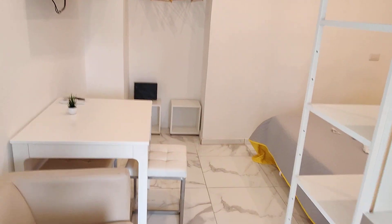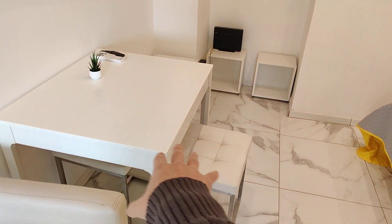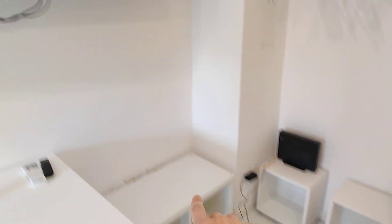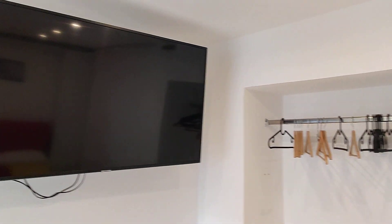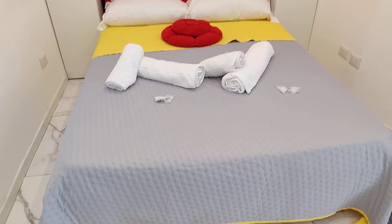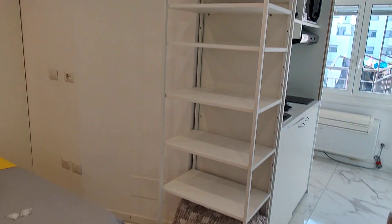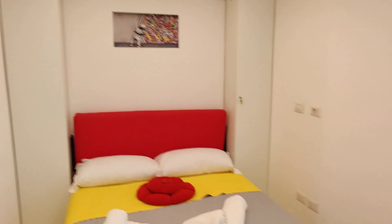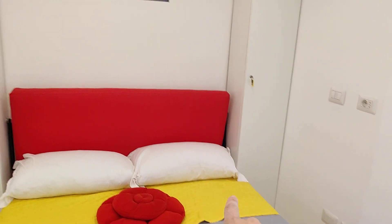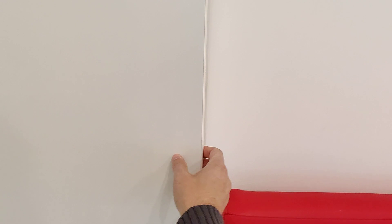And then we have the bedroom area. On the left there's an armchair, a table with some chairs, and some shelves. You have a TV right here on the wall and space to hang your clothes. On the right you have this double bed, and on both sides of the bed you have cabinets that you can use as a wardrobe.